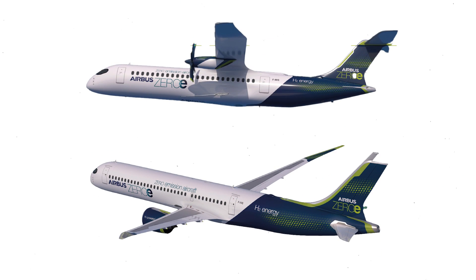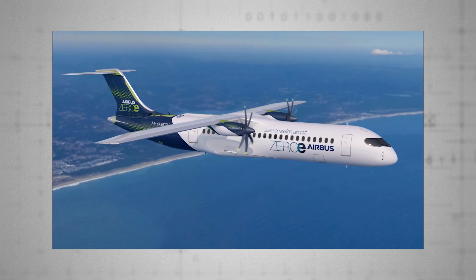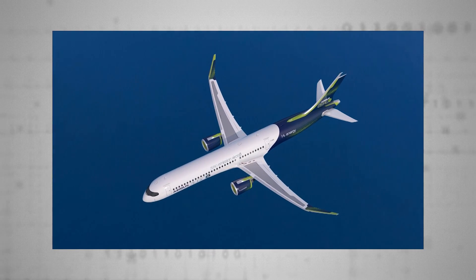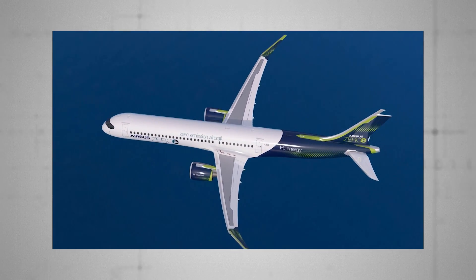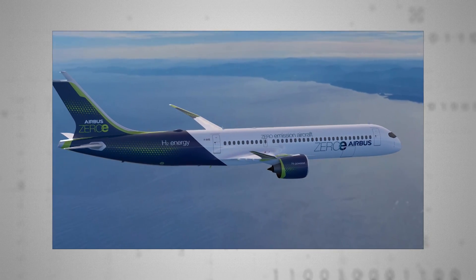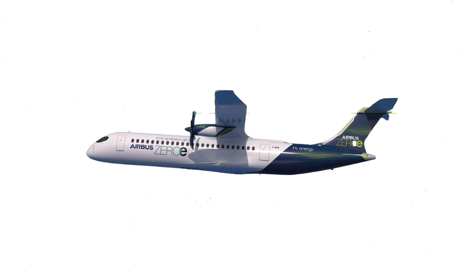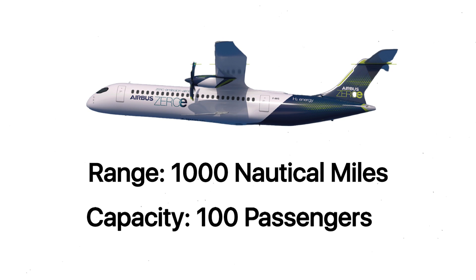The other two look a little closer to conventional modern passenger aircraft. The turboprop model looks a lot like a modern jet, though making use of twin propellers on either wing for propulsion. The turbofan is an even more familiar reimagining of a typical passenger aircraft, with huge jet-style propulsion engines mounted under either wing. The turbofan has a capacity of between 120 and 200 people and a range of an impressive 2,000 nautical miles. The blended-body aircraft would be similarly equipped in terms of distance and capacity, while the turboprop model is aimed at shorter flights of up to 1,000 nautical miles, carrying 100 or so passengers.